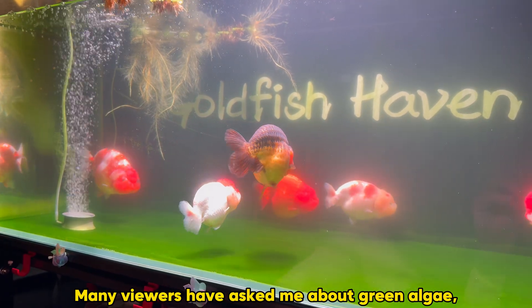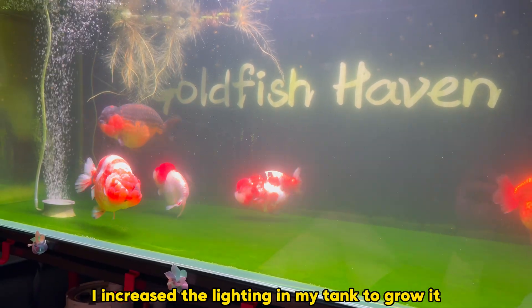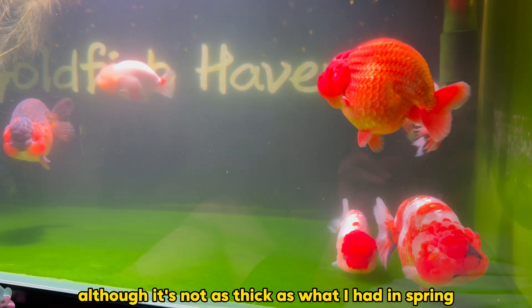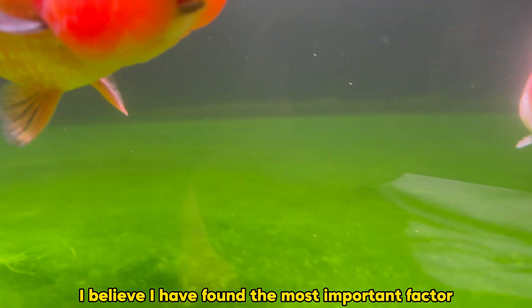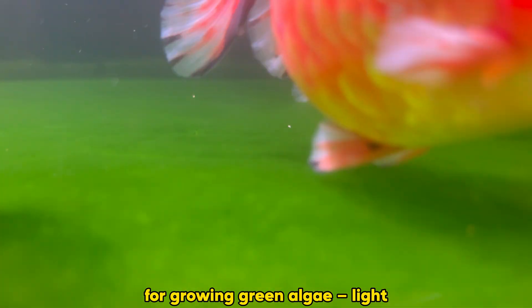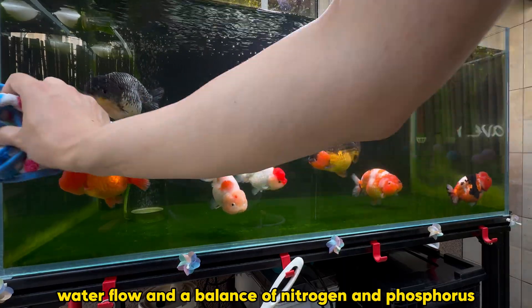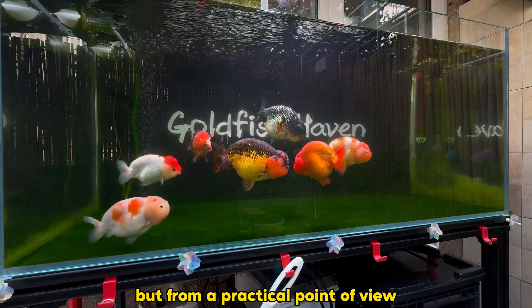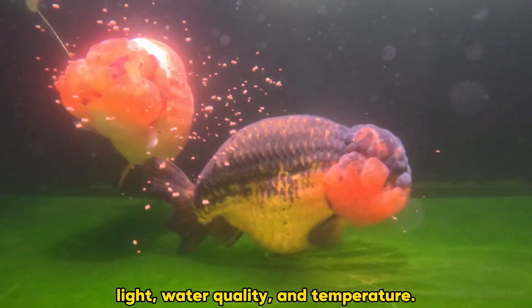Many viewers have asked me about green algae, so this fall I increased the lighting in my tank to grow it. Although it's not as thick as what I had in spring, after comparing different setups I believe I have found the most important factor for growing green algae. We often hear that algae need light, water flow, and a balance of nitrogen and phosphorus, but from a practical point of view there are really only three things you need: light, water quality, and temperature.